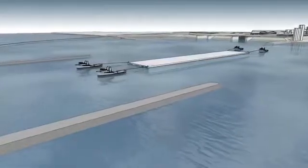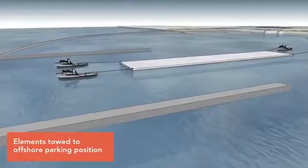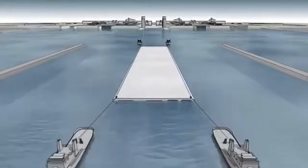The element is tugged to a holding area near the location where it will be immersed. It will then be immersed in a trench that has been excavated in advance while the element was being constructed.